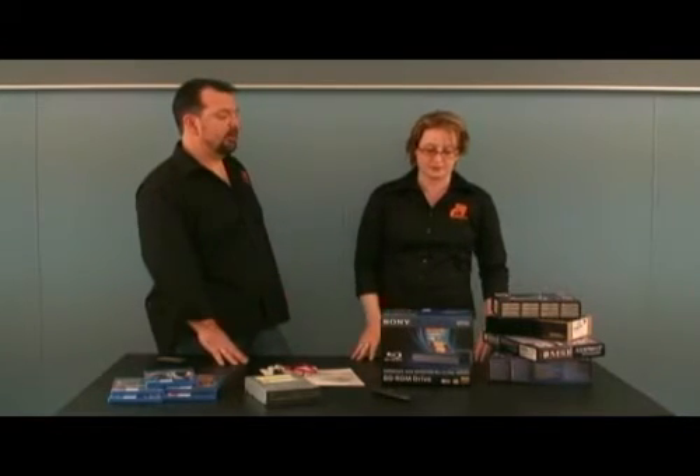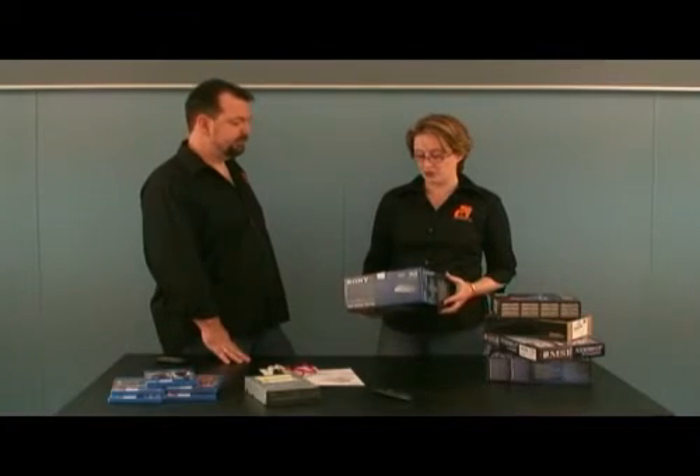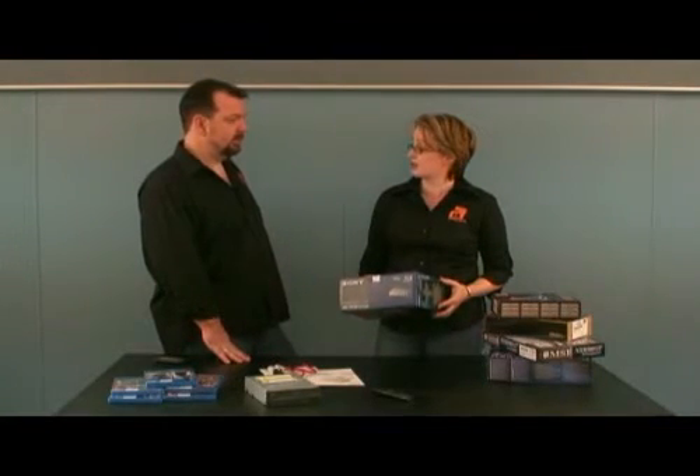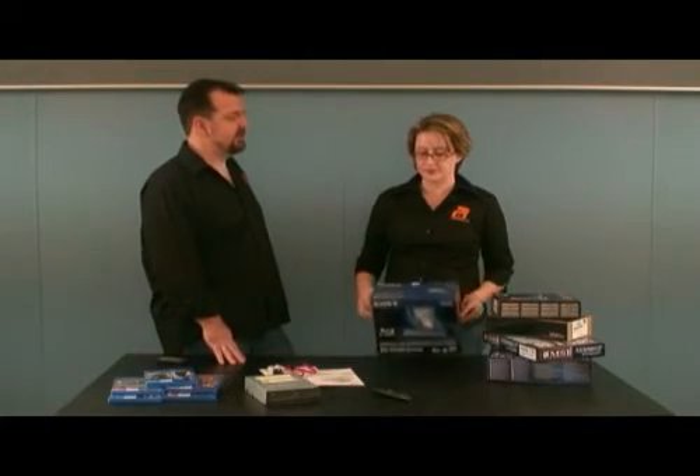You've got a whole stack of video cards over here as well. Not all video cards will support Blu-ray playback — you actually need the Blu-ray decoder and the drivers, and also player support for that particular video card. Some players come with the BD-ROM drive and some come with the video card, so they're kind of separate. One player works with all discs — there's only one standard as far as Blu-ray is concerned.